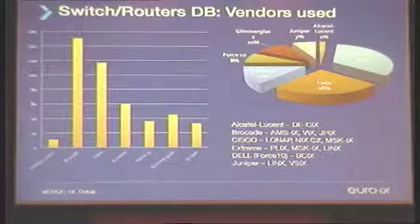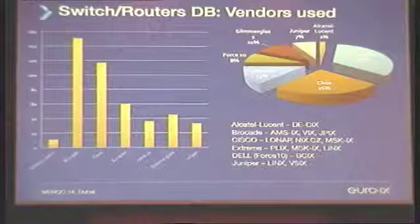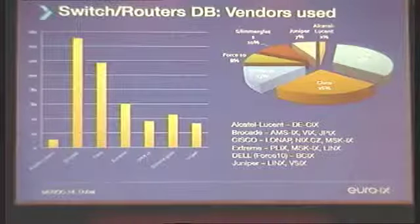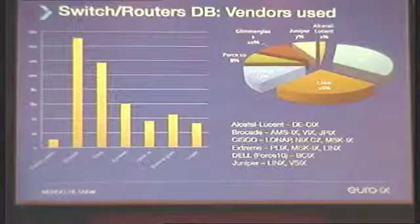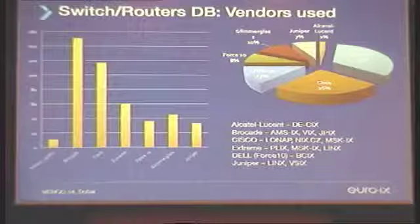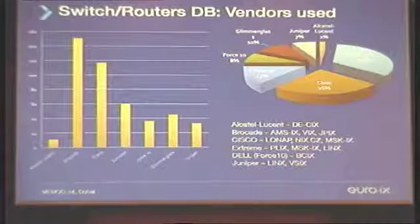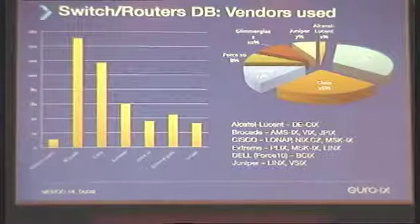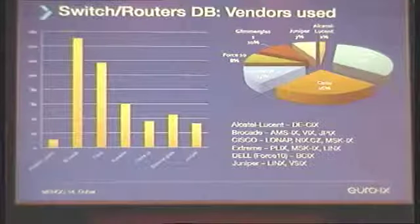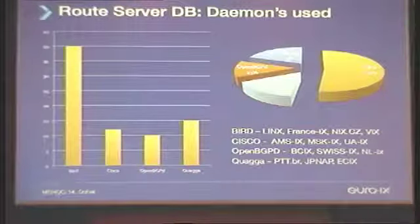We have a couple of databases where we collect information — for example, which gear is used by our members. Most of them are using the typical switch vendors: Brocade, Cisco, and also Extreme. Juniper is coming up. I guess we are more or less the first bigger one now using Alcatel-Lucent as switching gear, which is not the typical switching gear. Also Juniper, at least what is used at LINX, it's not typically what you would call a switch — it's a big piece which does MPLS and VPLS, you can do everything with it, and it can also be used to do switching at a large Internet Exchange.